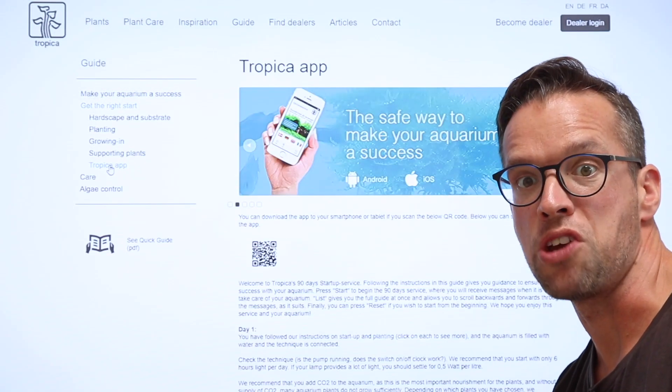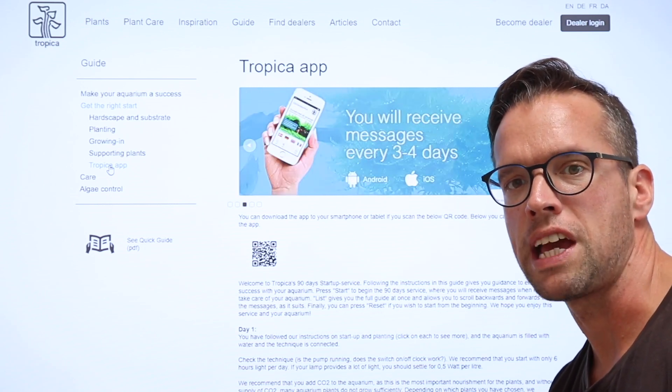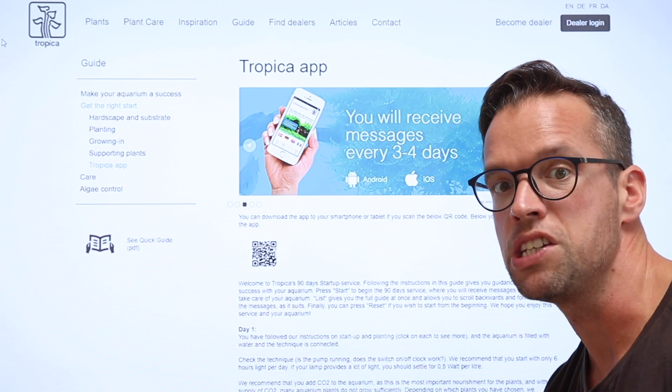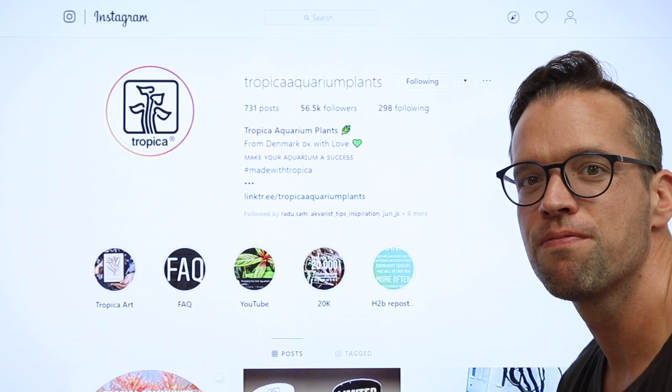For even more inspiration and practical guides you can follow Tropica Aquarium Plants on our daily updated social media channels: Facebook, Instagram and YouTube.